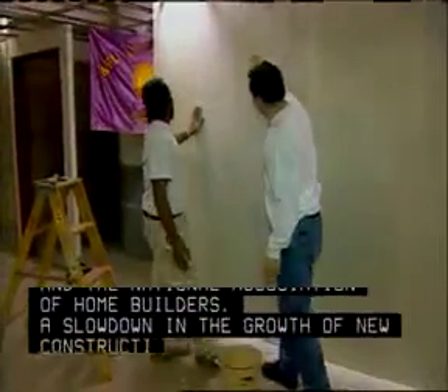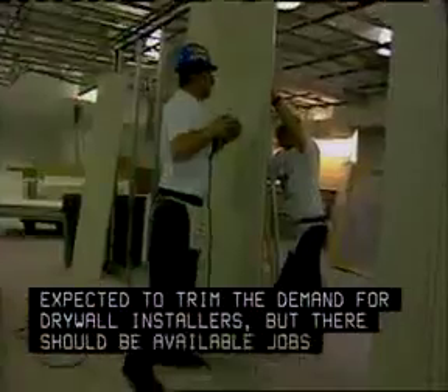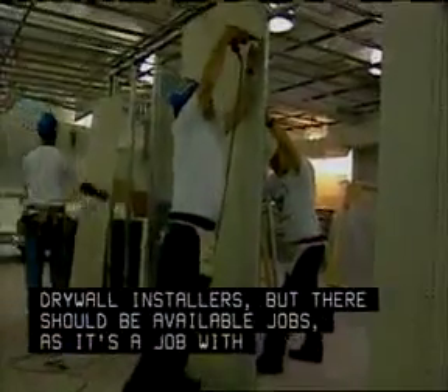A slowdown in the growth of new construction and renovation is expected to trim the demand for drywall installers, but there should be available jobs as it's a job with a lot of turnover.